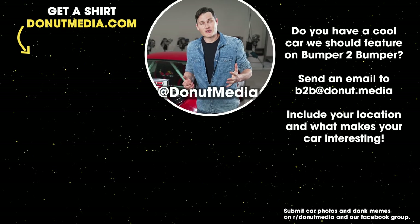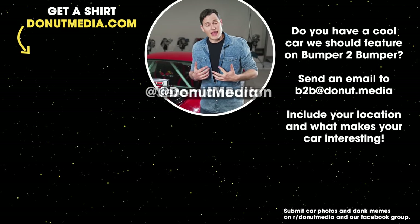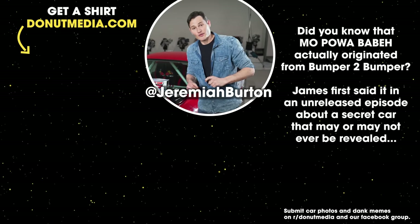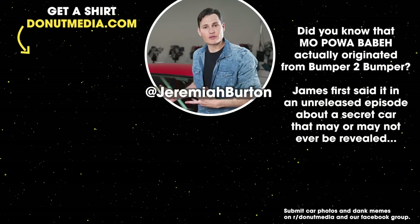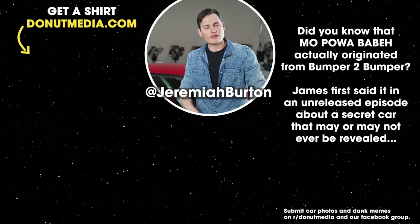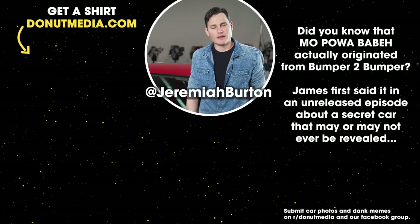Please follow us on Instagram at Donut Media, and follow me at Jeremiah Burton. Hit that like, subscribe, and notification bell. Did this car influence you? Did you play video games? Did you have a Hot Wheels? Leave a comment down below. Bye for now.